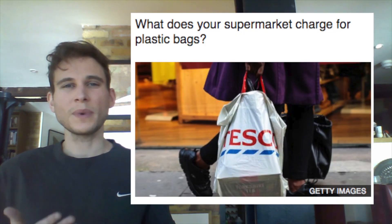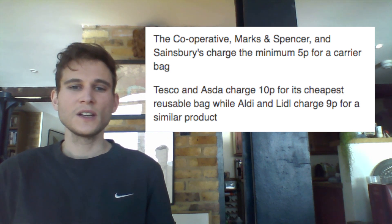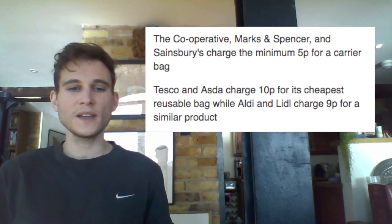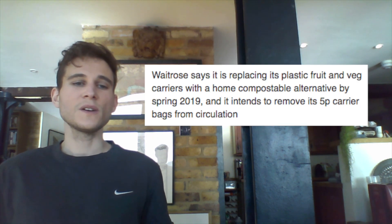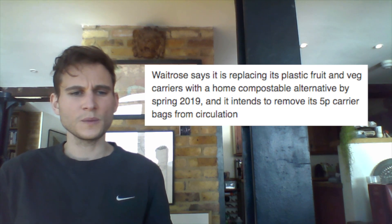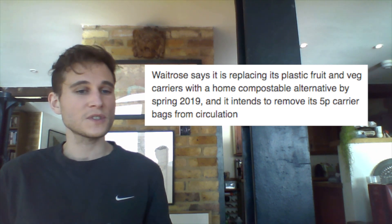What does your supermarket charge for plastic bags? The Co-operative, Marks & Spencer and Sainsbury's charge the minimum 5p for a carrier bag. Tesco charges 10p for its cheapest reusable bag, while Aldi and Lidl charge 9p for a similar product. Waitrose says it's replacing its plastic fruit and veg carriers with a home compostable alternative by spring 2019, and it intends to remove its 5p carrier bags from circulation.